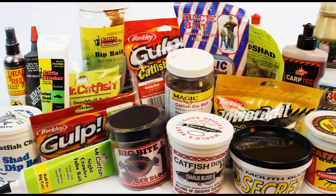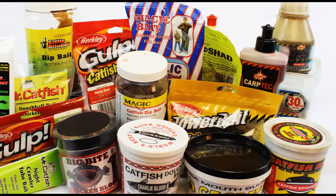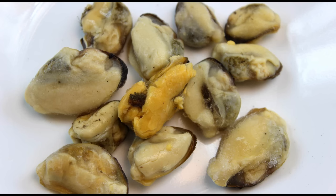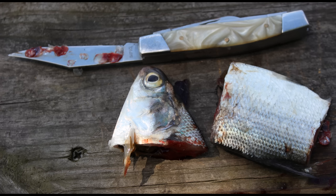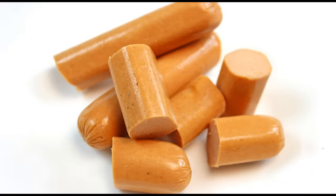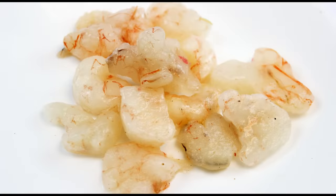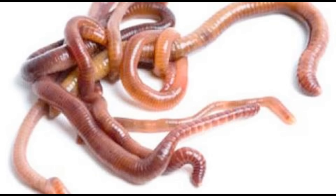Now obviously there are many catfish baits out there, but to make my top eight, a bait must consistently catch catfish in many different places and at many different times of year. I also wanted a bait that works well for different types of catfish — channel catfish, blue catfish, white catfish, flatheads, bullheads, whatever.